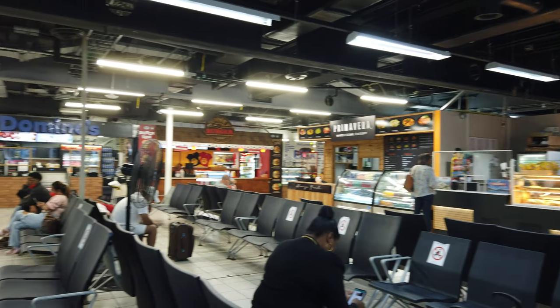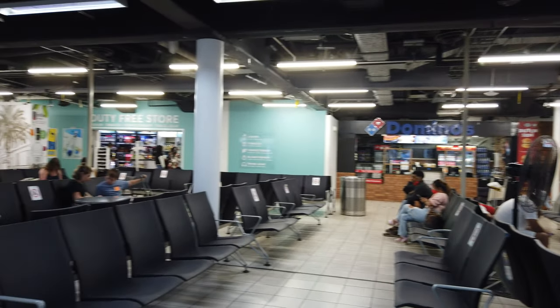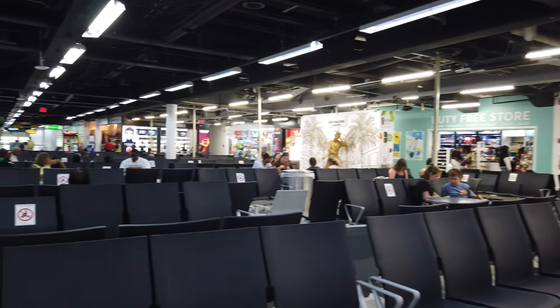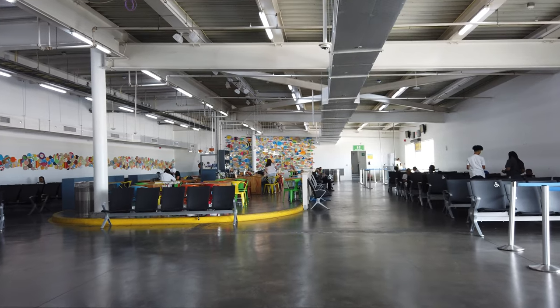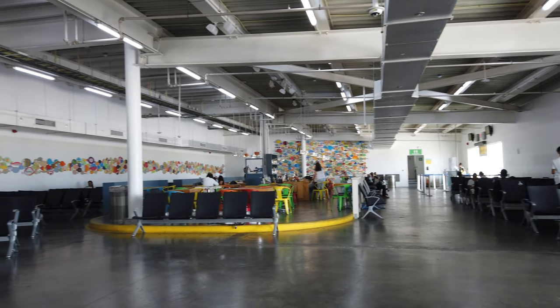Airside, you have a choice of shops and cafes to while away the time, and plenty of seats. It is quite warm in there though. There isn't a lounge in the airport, so I headed down to my gate, which strangely was quite a lot cooler.